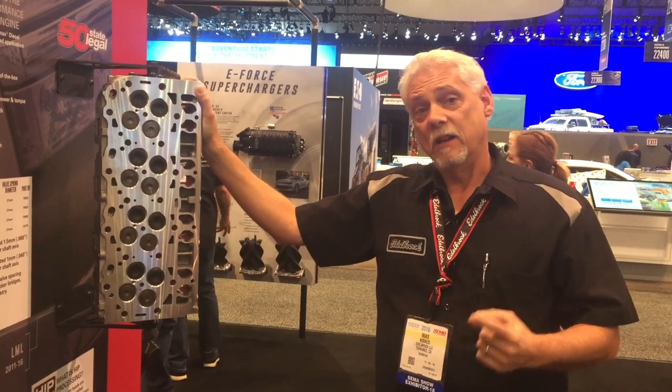You can get these heads and a lot of other great Edelbrock heads at summitracing.com.